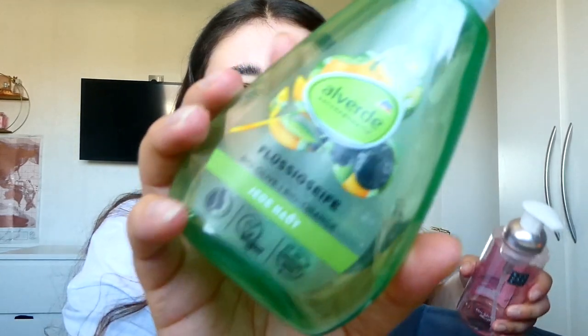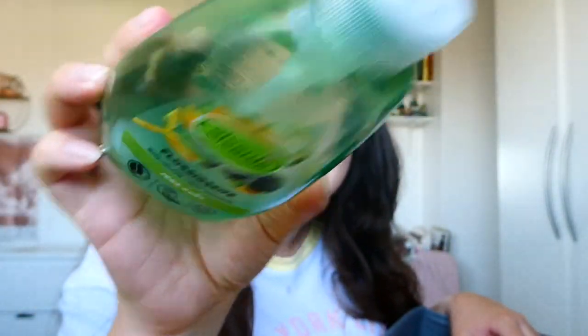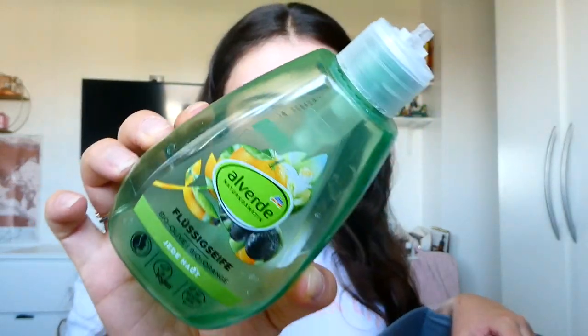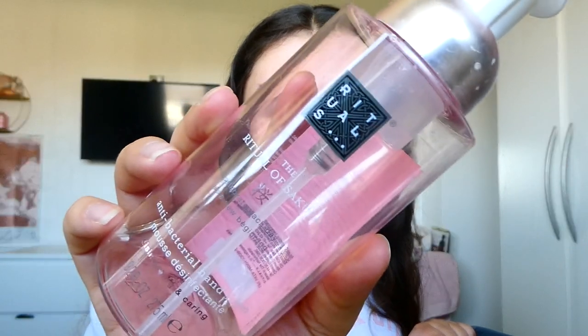Then we've got some hand soap. This one the lid broke off but they managed to use most of it. This is the Elviday — it's German, we got it in Berlin — orange and blueberry. Actually really nice; the lid did break but we got most of it out. Before that we had the Rituals Ritual of Sakura antibacterial foam hand soap. I have got the refill so I'll keep hold of the packaging. Absolutely loved this — similar to Bath and Body Works foam but antibacterial. Smelled just like a spa — rice milk and cherry blossom scent.